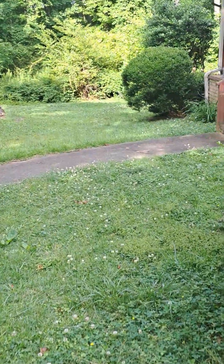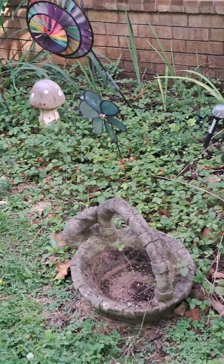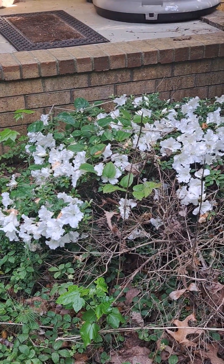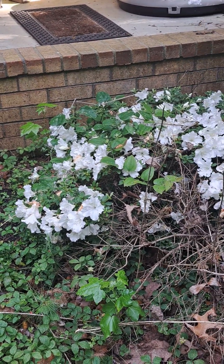The grass always needs cutting here. I got to replace what was in there, but I'm not sure what with yet. Those are dwarf azaleas — they went nuts this year. I need to clean them up some.